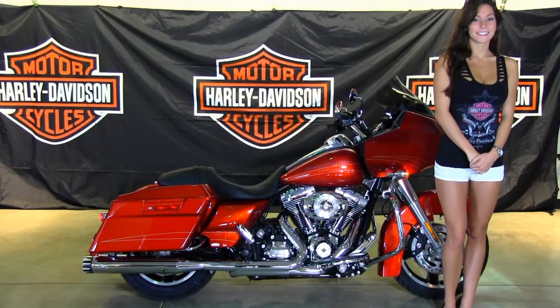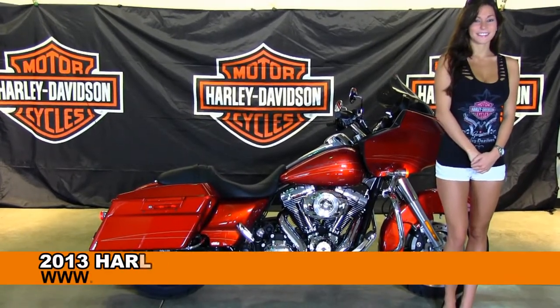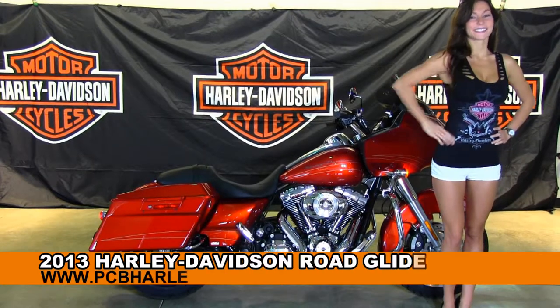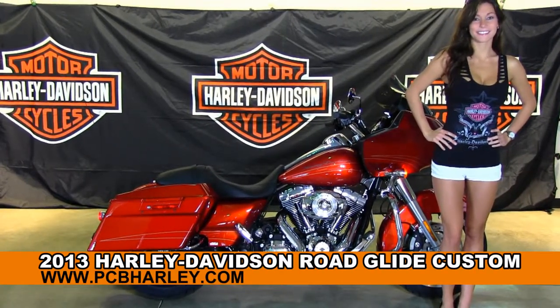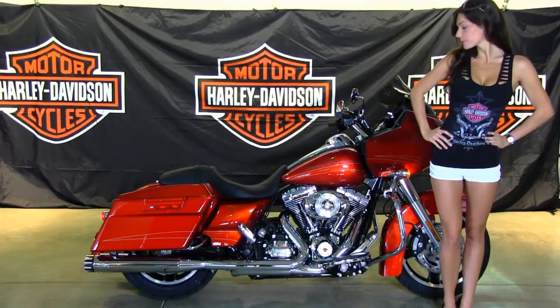Welcome everyone to the world famous Harley Davidson of Panama City Beach. First I'll introduce Brie, she's showcasing our bikes today. Next I want to show you this incredible brand new 2013 Road Glide Custom.